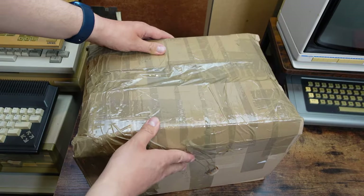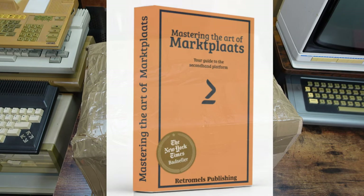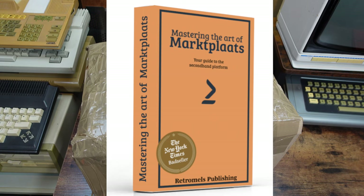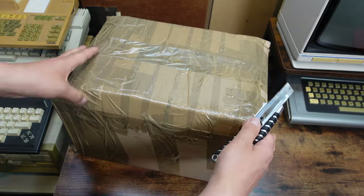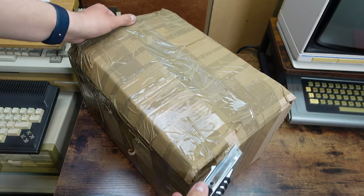As is tradition on this small retro channel, we start with a box — a box containing an item I acquired using one of the tricks in my latest book, Mastering the Art of the Dutch version of eBay: the trick of bidding 25 euros. In all honesty, the asking price was 25 bucks and I was the first to send a message saying I wanted to buy the items for that listed price.